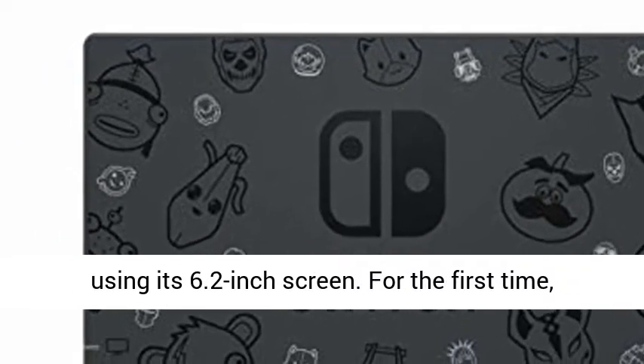Nintendo Switch is a breakthrough home video game console. It not only connects to a TV at home, but it also instantly transforms into an on-the-go handheld using its 6.2-inch screen. For the first time, players can enjoy a full home console experience anytime, anywhere.